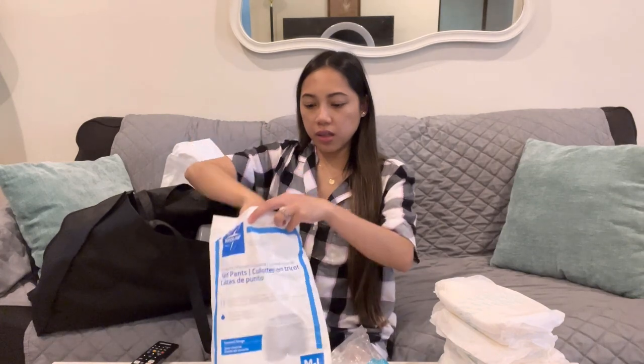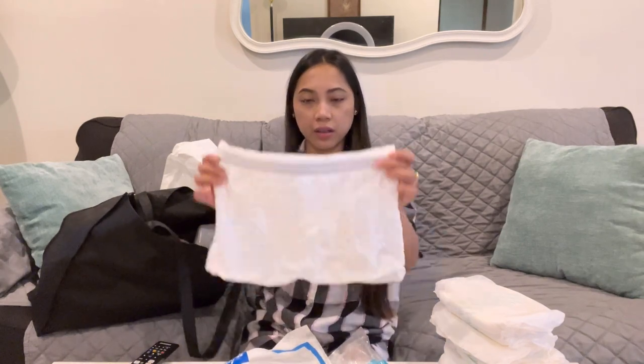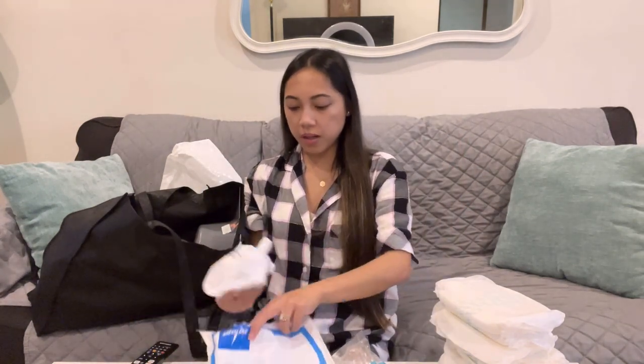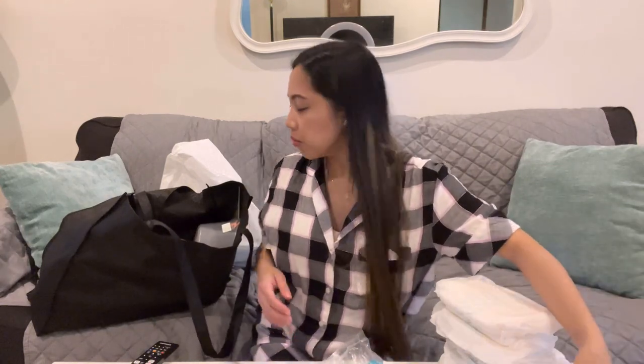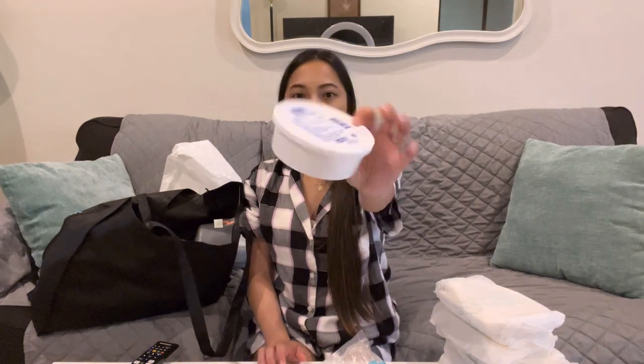They also gave me this mesh underwear — they gave me two packs but I already used most of it, so I have one left. It's really nice and stretchy, not like a tight net. This is size medium to large. And this is also my lifesaver — the witch hazel pads. I actually used two full bottles of Tucks, so this one they gave me while I stayed there.